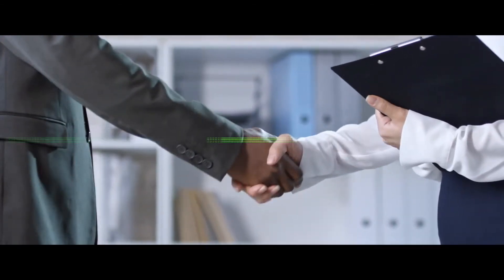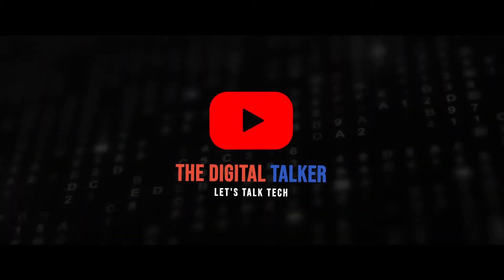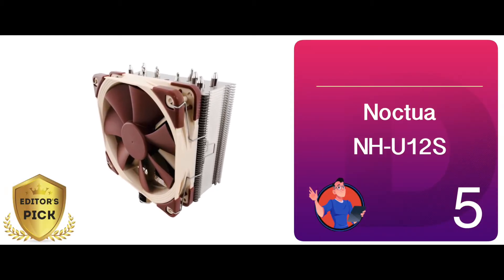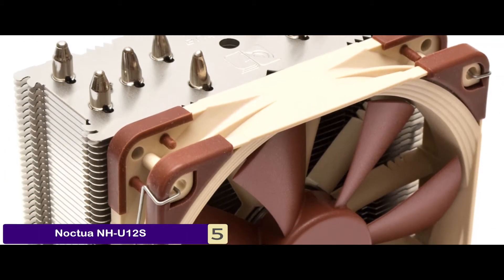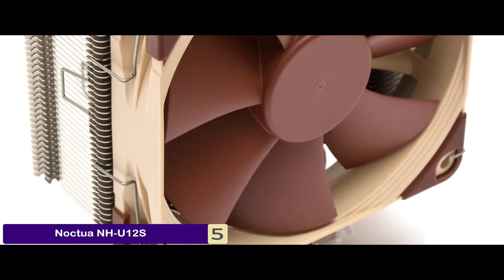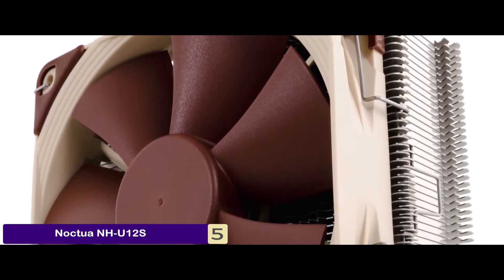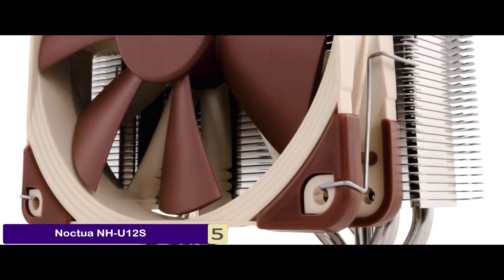So, without further ado, let's get started. First, we have the Editor's Pick: the Noctua NH-U12S. This unit stands out from its competitors because of its noise levels. The unit is virtually impossible to hear over other components at lower fan speeds. It also gets incredibly quiet in the default single fan setup. Furthermore, noise levels remain extremely low even when a second fan is enabled.